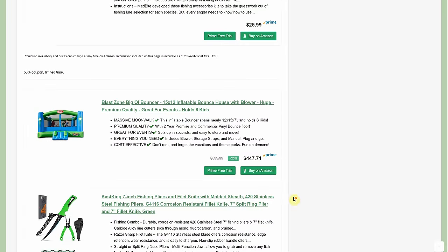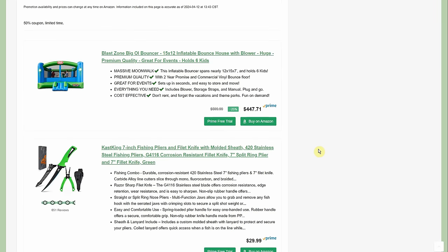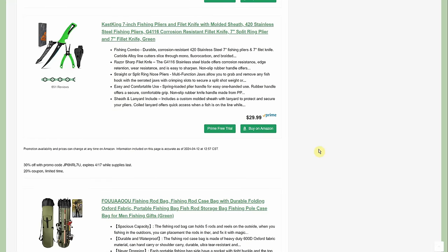There's a big bouncer — 15 by 12 feet — for $447.71. You could rent it out for kids' parties and make your money back in just a couple of weeks.